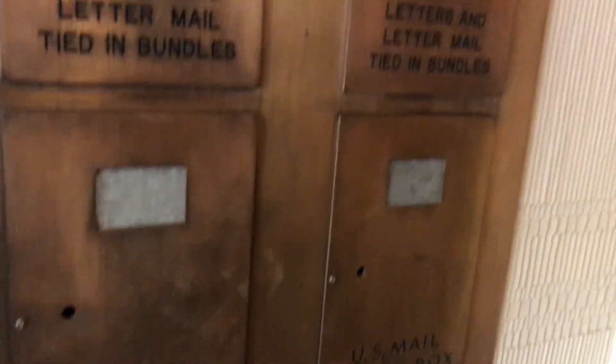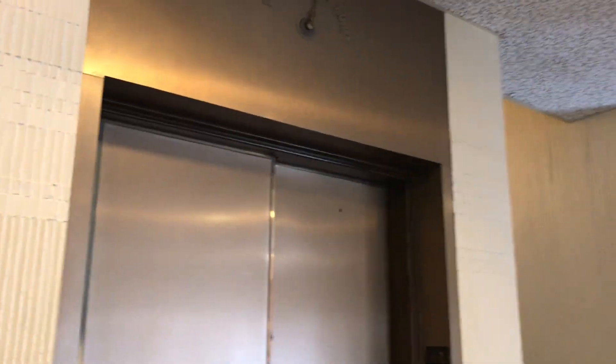There go the elevators, and before we go let's take a look at these beautiful vintage little boxes. All right, and that's it.